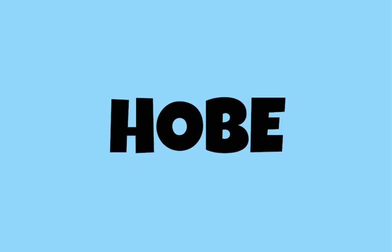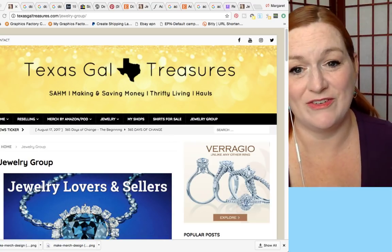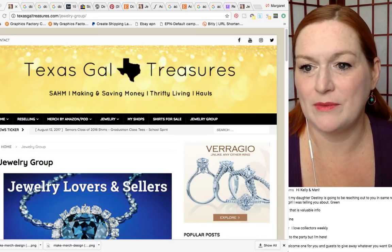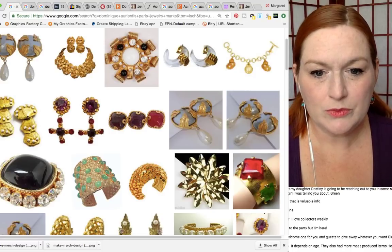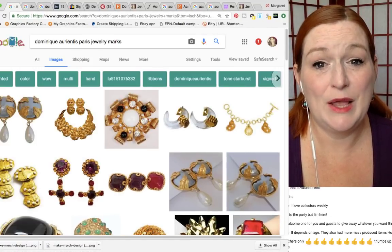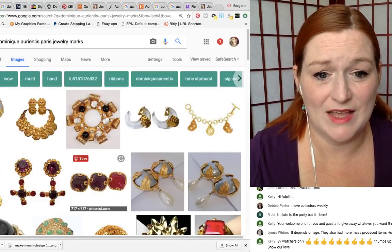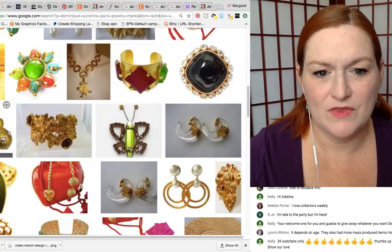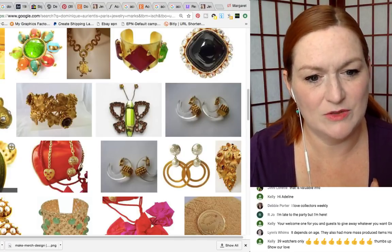Number four: Dominique Orientis Paris. I'm going to slaughter this name — Dominique Orientis Paris is one I have never found. It looks like really big, bold pieces — metals with pearls inset — and it's got the maker's mark on the back, 'Dominique Orientis Paris' across it. Here you can see the tag on the back fixed to it. Some of these pieces I would see and think it's just a costume jewelry piece with big prongs, but then you see that mark on the back and boom — it's really something special.